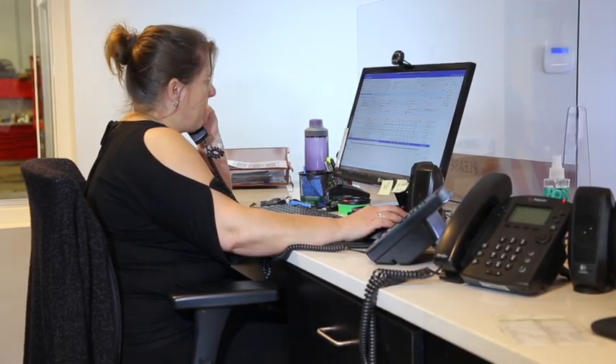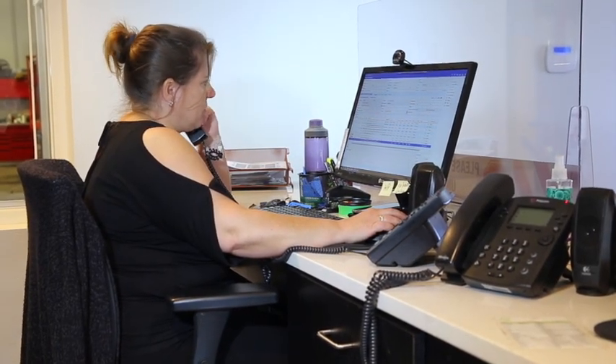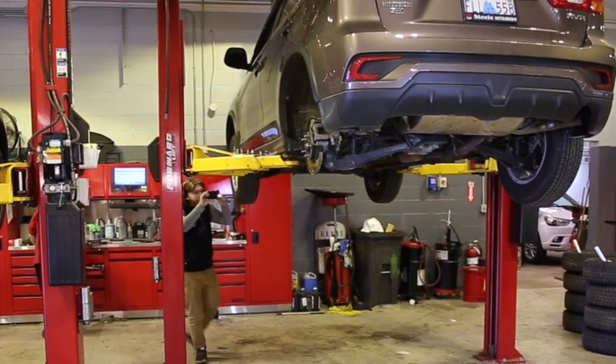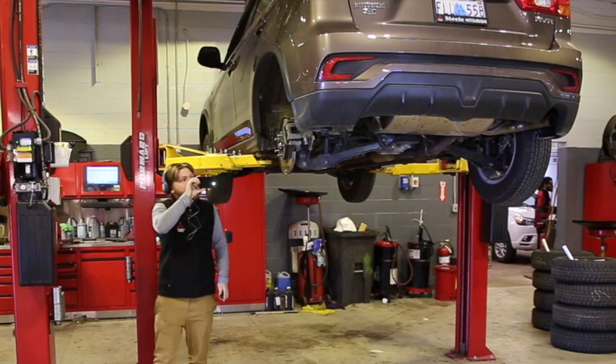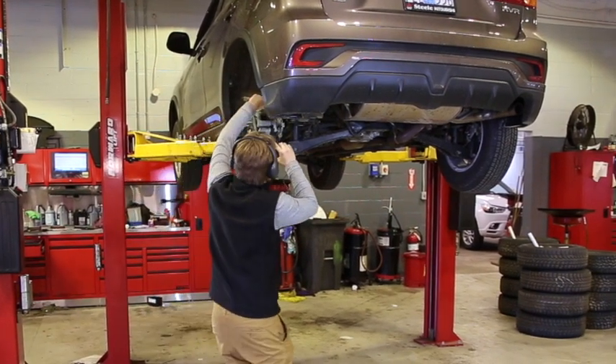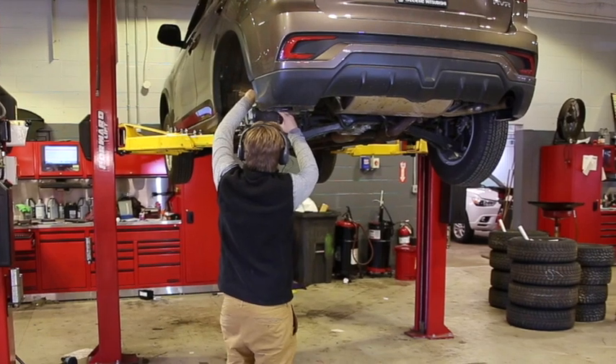Using technology, we can communicate effectively from our individual workstations with very little face-to-face communication. Internal messaging between departments and our service video updates bring our customers closer to seeing their service vehicle needs more than ever before.